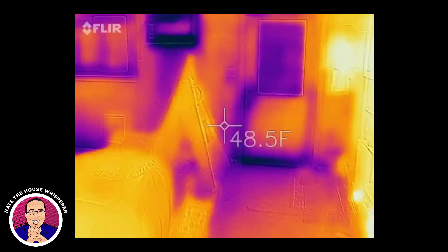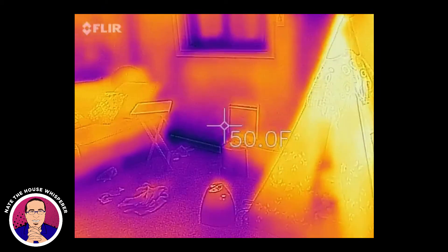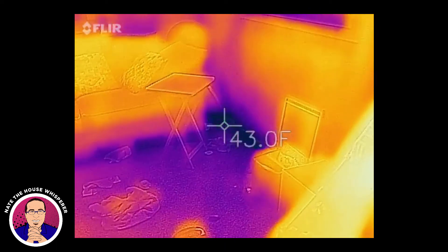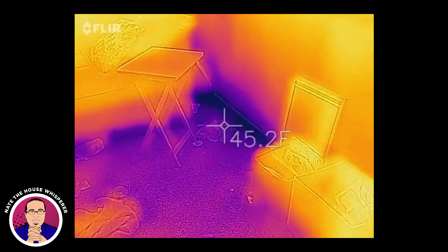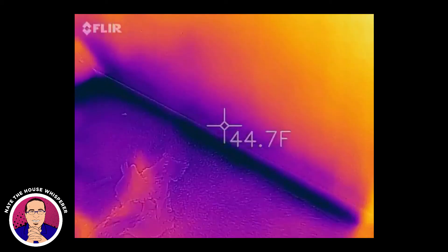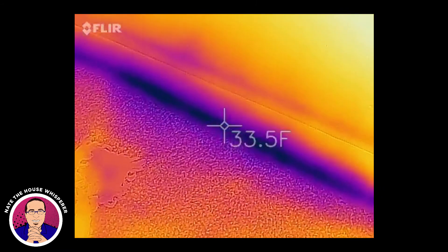This room was an addition — it's on a slab. There is no ductwork back here. Look at the bottom there — that is really, really cold. We have surface temperatures in the 30s.